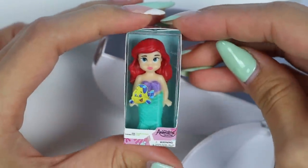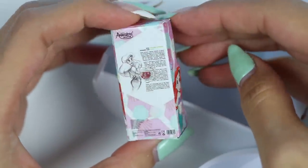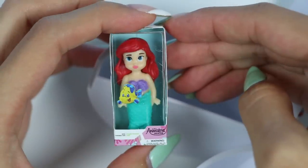Next up, we got an Ariel doll! Ariel is an independent, headstrong, and determined young mermaid! She's the youngest princess of the sea, but spends most of her time outside of the palace walls singing, daydreaming, and adventuring with her best friend Flounder!